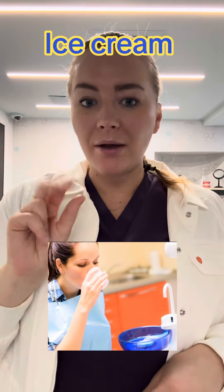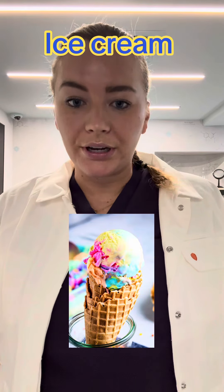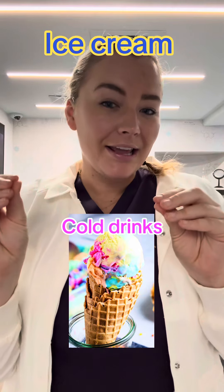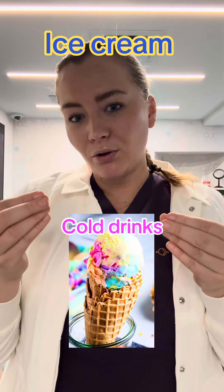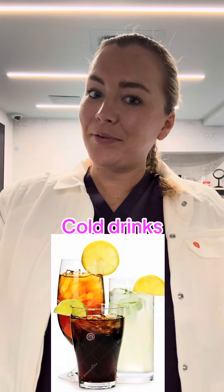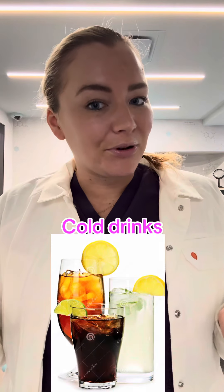Number two, I would say go get ice cream or drink cold drinks, because the wire in your braces is heat activated. So if you drink something cold, it's going to reduce the amount of pressure that the wire is putting on your teeth and help make the soreness go away, just for a brief moment.